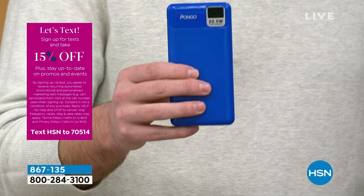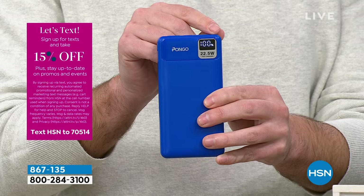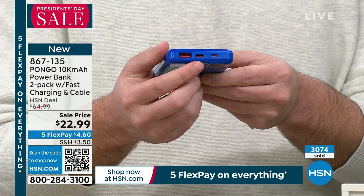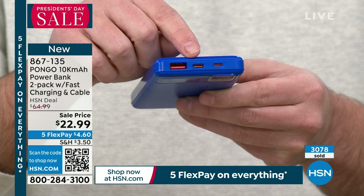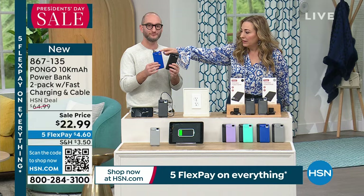Unlike power banks you'd find at a gas station, these have a digital display. When you press the button, it shows you the exact percentage — not just four LED dots. It'll say 50% or 35% on a full digital readout. You also get both USB-A and USB-C input/output ports. The included charging cable lets you recharge the power bank, and it charges faster than typical power banks you'd find anywhere else.